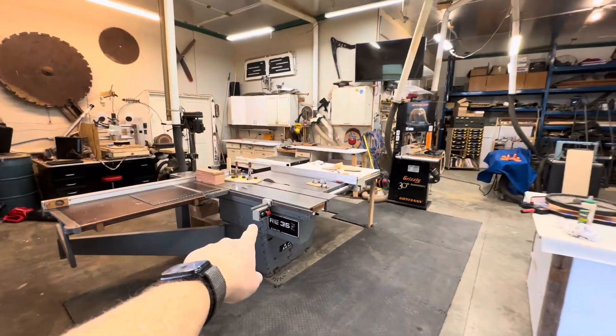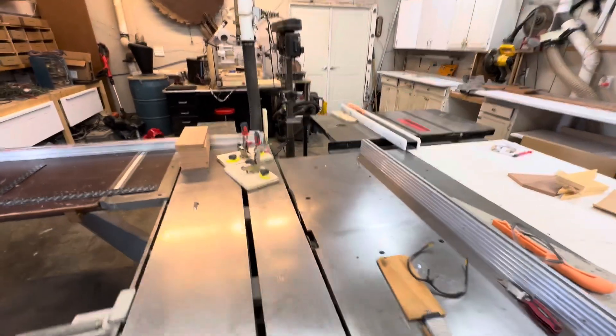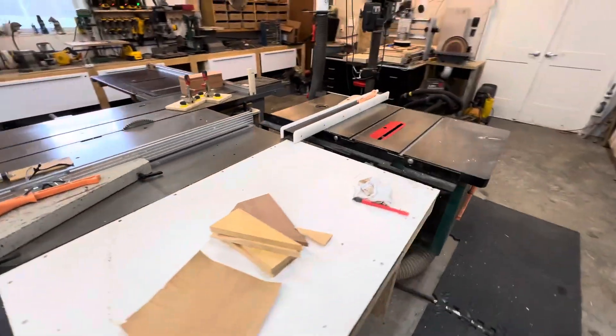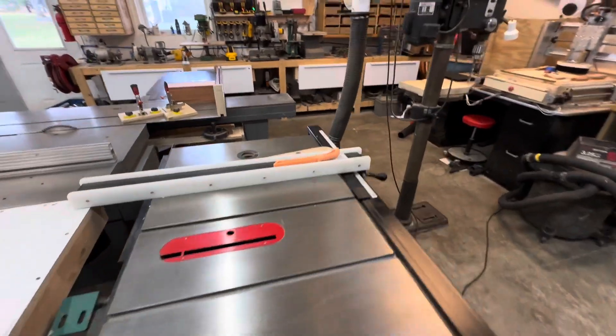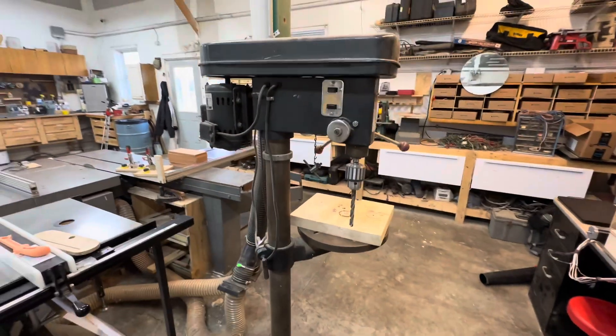In the middle of the shop we have the Delta RE35 sliding table saw, five-foot slider. This is all part of the table saw — this extension is actually part of it. I also have my Grizzly 10-inch table saw and a floor model drill press.